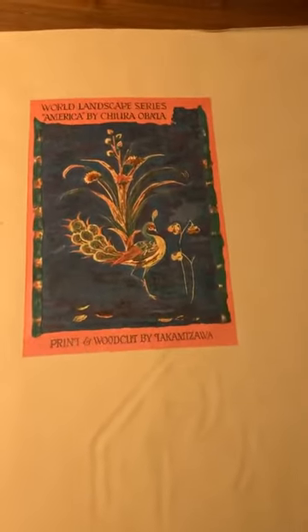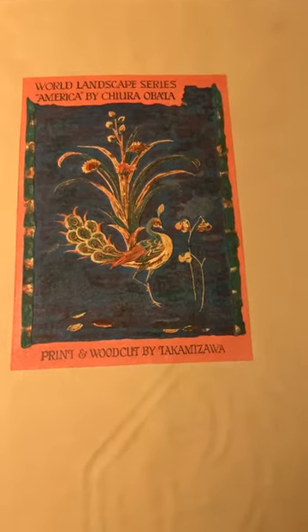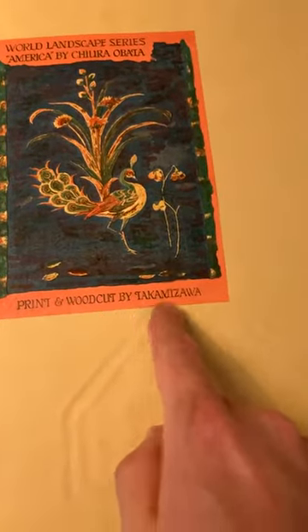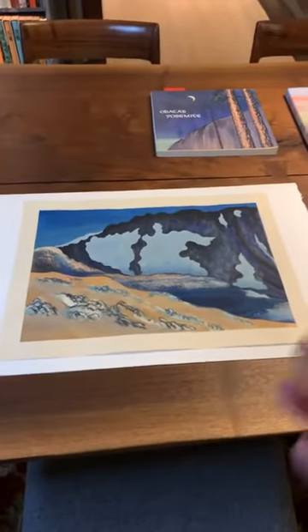Along with the print, I have a really interesting folder that was also issued by Takamizawa. It has a woodblock printed label that says 'World Landscape Series America by Chiura Obata,' and it also says 'Print and Woodcut by Takamizawa.' So we have here an original folder. There's another label as well — I'll come in close so you can see it. The print in the mat would have been housed in this beautiful presentation folder. This is exactly what you would want to see if you have the print with all of its original materials.